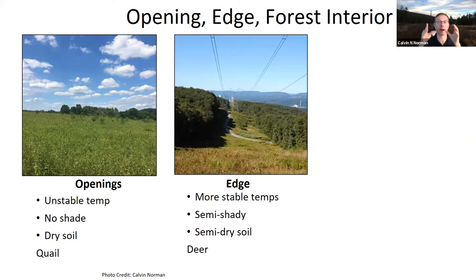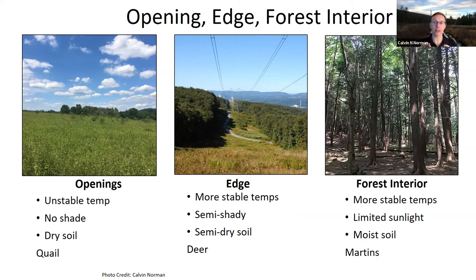Here's a picture of an edge—in this case a power right-of-way where trees were knocked down. We have forest on one side and clearing on the other, with a little edge in between. The edge has semi-shade, some plants, and drier soil—it's good for deer and similar animals. Interior forests have more stable temperatures, limited sunlight, and more moisture—animals like martens are found there. If you're trying to maximize forest interior, a circular shape gives the least amount of edge compared to a square.